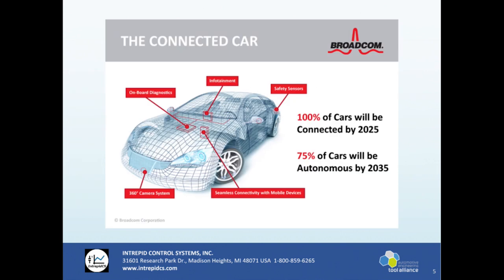This is a slide from Broadcom, basically saying that 100% of cars will be connected by 2025 and 75% of them will be autonomous by 2035. That might be a bit of a stretch, but it's definitely possible.